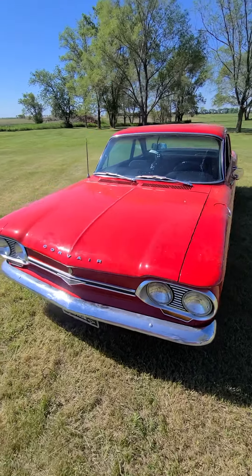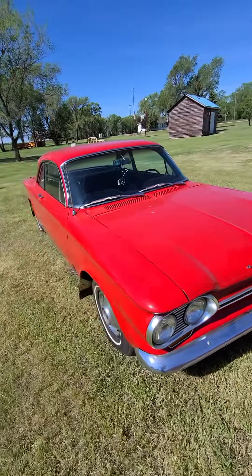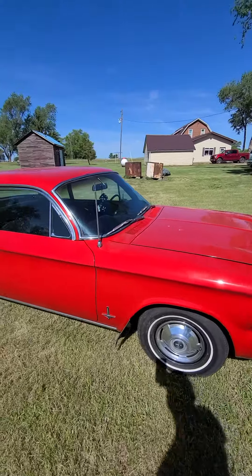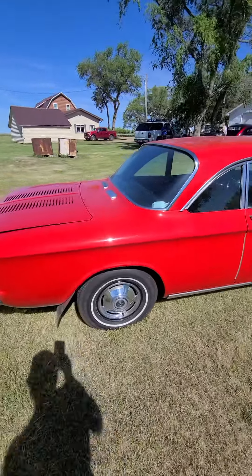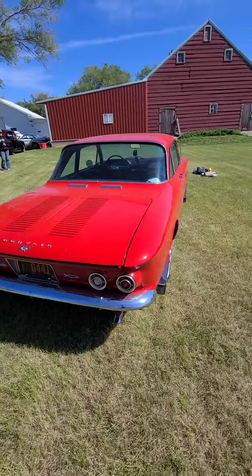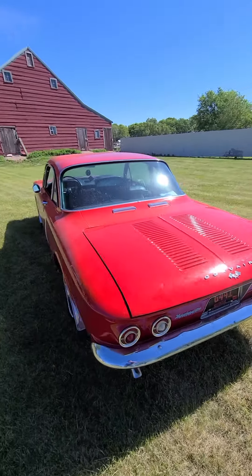Here we have a 1964 Chevy Corvair Monza 900 — a nice, sharp-looking red Corvair coming up in our online-only auction. We're south of Cavour, South Dakota, here for the Gary Olmstead family. Gary was a Corvair lover and had quite a collection of Corvairs, so we're going to be selling the cars along with lots and lots of parts and pieces.